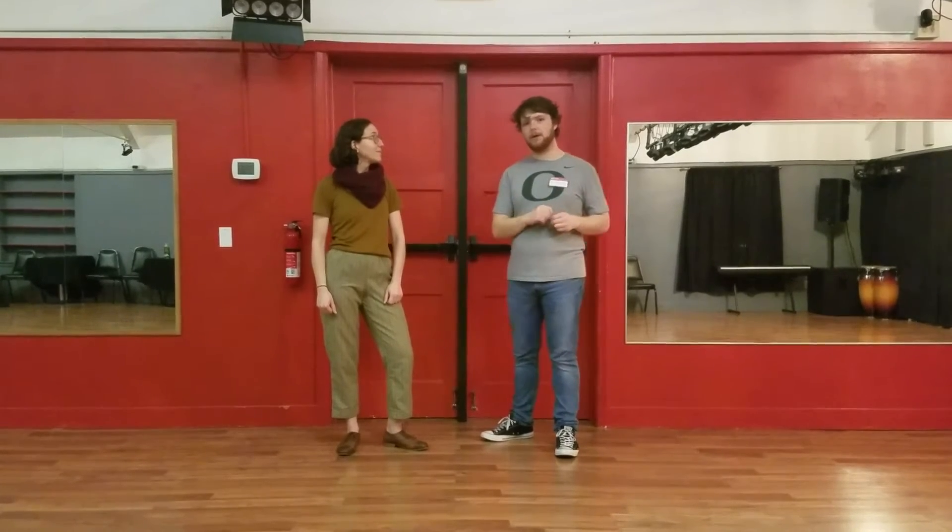And we started off reviewing the promenade. We did it two in a row, so we had a forwards and a backwards promenade. And that looks like this.